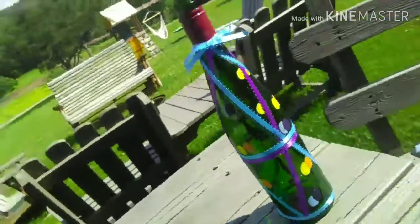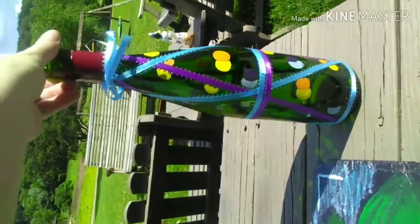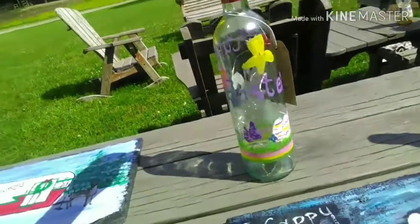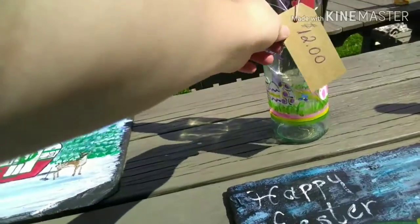This one isn't fully Easter-themed but it does have egg-looking things on it and the ribbons and the color scheme I think just fits. Then this one is obviously Easter as it says Happy Easter across it and has a little bunny. All bottles are $12.